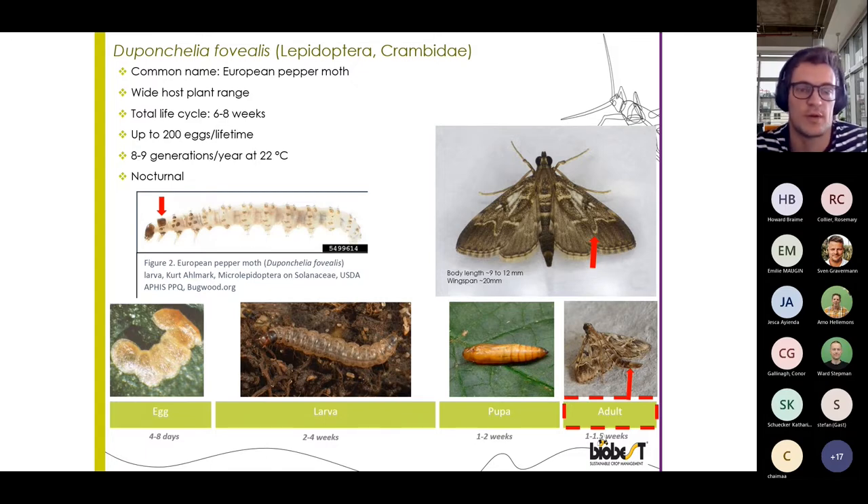It lays about 200 eggs during its lifetime and is mostly nocturnal. Looking at the life stages of Duponchelia, what is interesting to see is that the adult part of its life is relatively short, but still essential to notice, detect, and get a grip on.